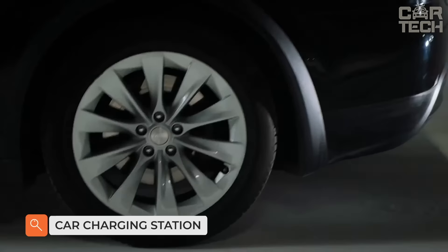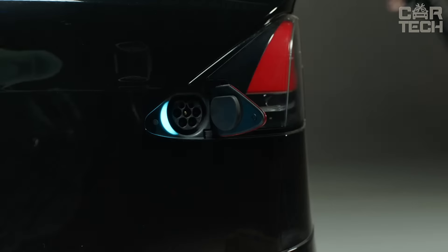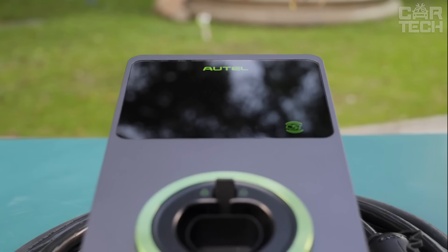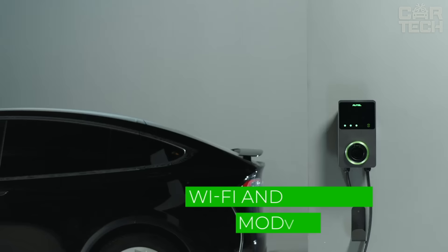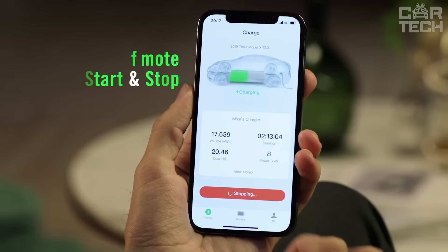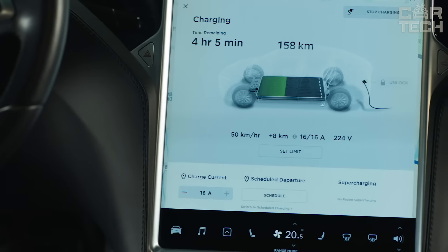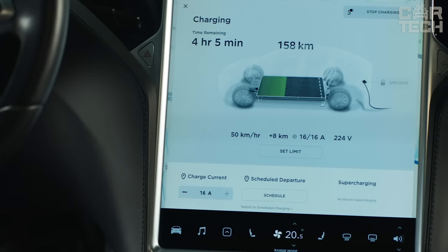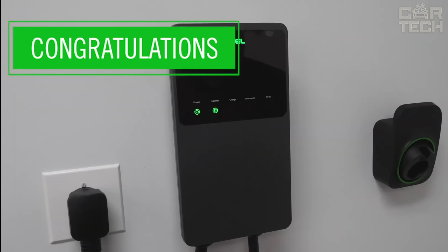Introducing the Autel Maxi Charger Home Smart Electric Vehicle Charger. This revolutionary device takes electric vehicle driving to new heights with its sleek design, easy installation, and powerful level 2 charging of 40 amps. Built-in Wi-Fi and Bluetooth modules allow you to monitor and control the charging process from anywhere. Safety features ensure painless charging and compatibility with all major EV models makes this the perfect choice for individuals and businesses.